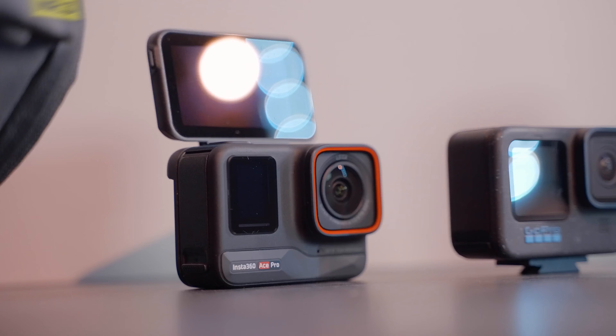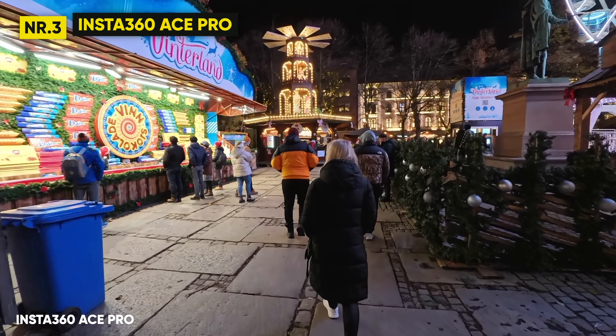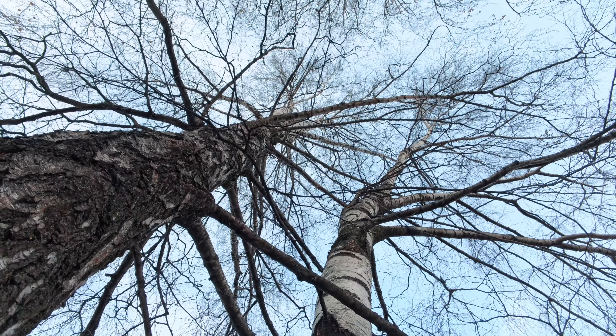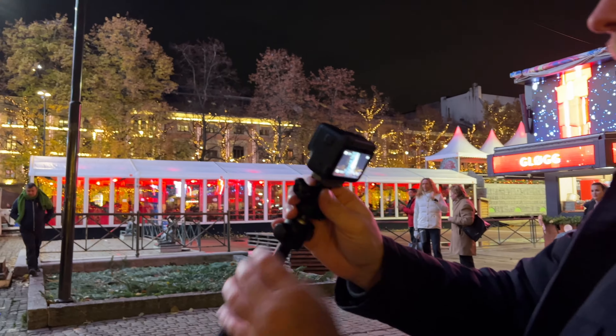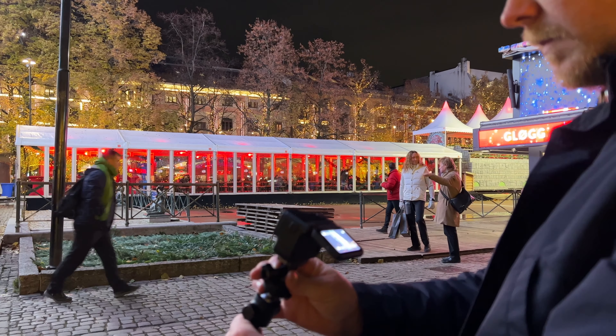In third place, I would put the Ace Pro with its 8K sensor, 4K clarity zoom, and pure video for low light. This is the best low light action camera on the market right now. It also has all the features you might or might not want to use, but at least they are there. And for vlogging or framing your shots better, the flip screen is a huge advantage for my personal use.